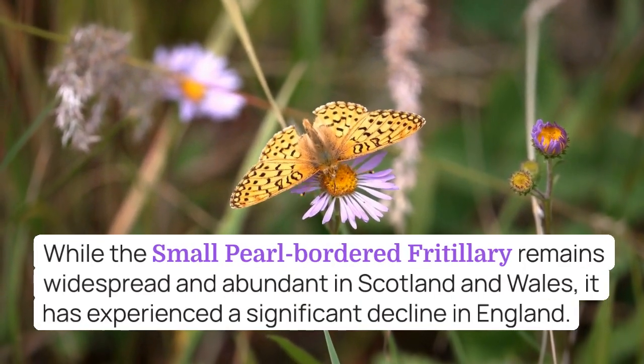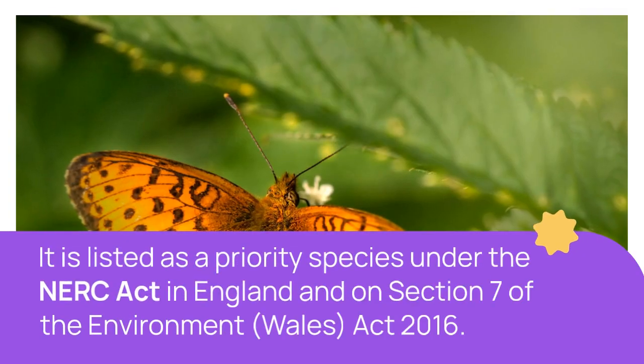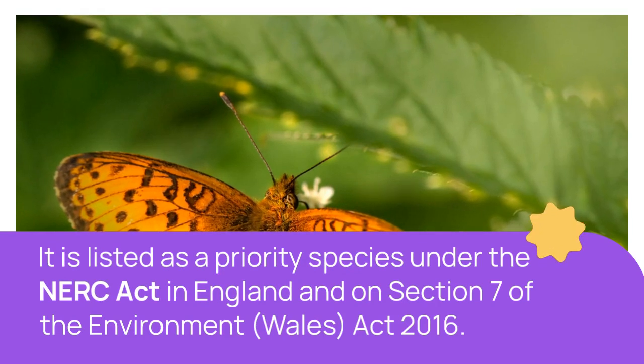Family: Fritillaries. Size: Medium. Wingspan range, male to female: 41–44 mm.